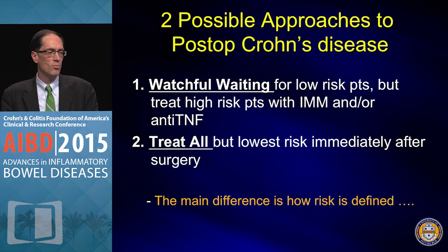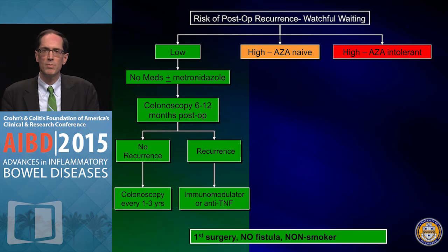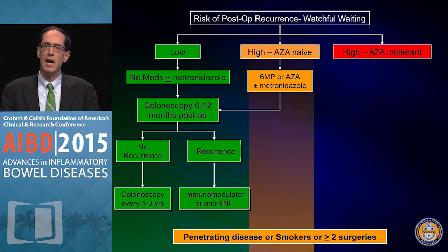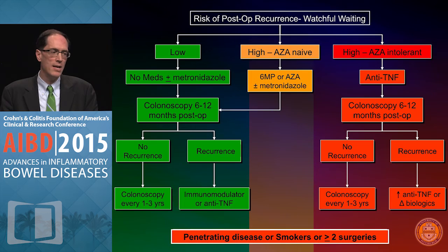Two approaches: watchful waiting or treat all. The watchful waiting approach stratifies by low versus high risk. Low risk: no risk factors — just metronidazole, scope, then adjust treatment. High risk depends on azathioprine status: azathioprine-naive patients get metronidazole with 6-MP or azathioprine, then scoped at six months and treatment adjusted. Azathioprine-intolerant high-risk patients go on an anti-TNF strategy as used in the POCER study.